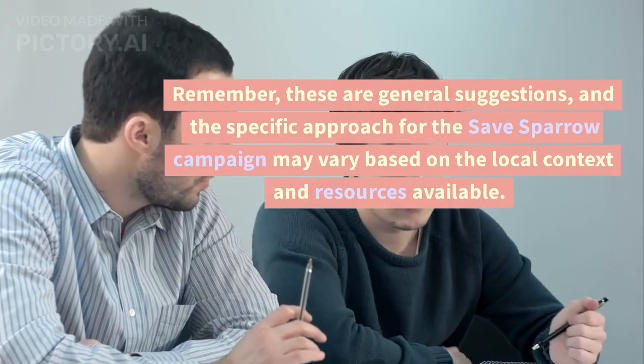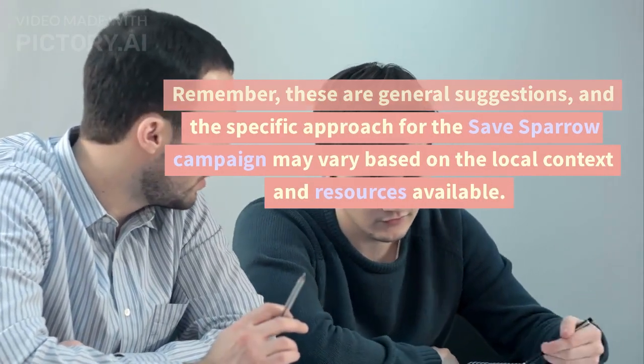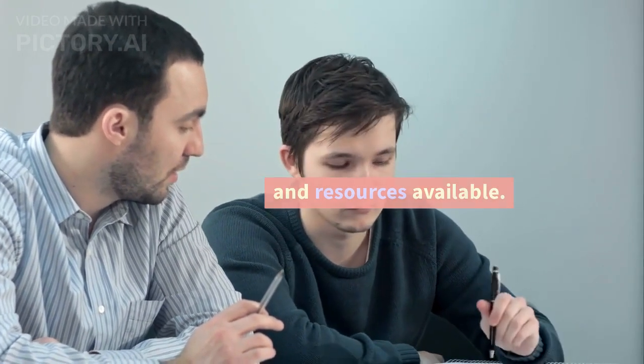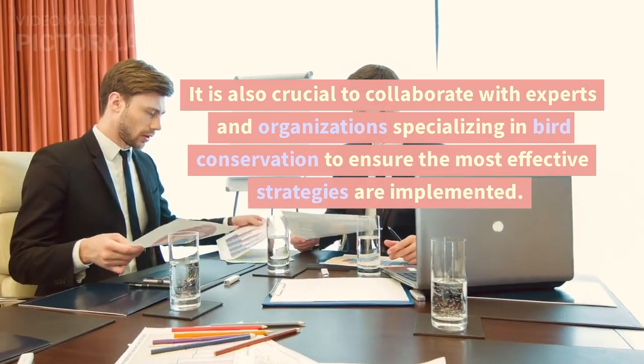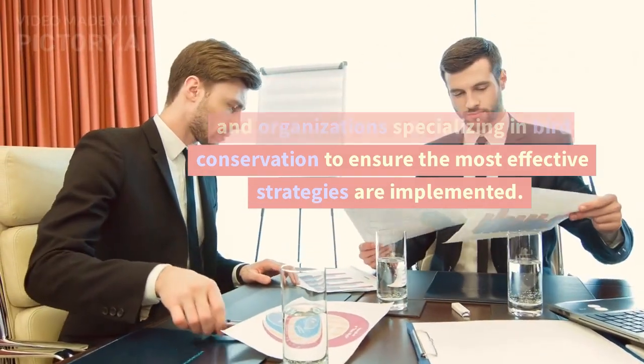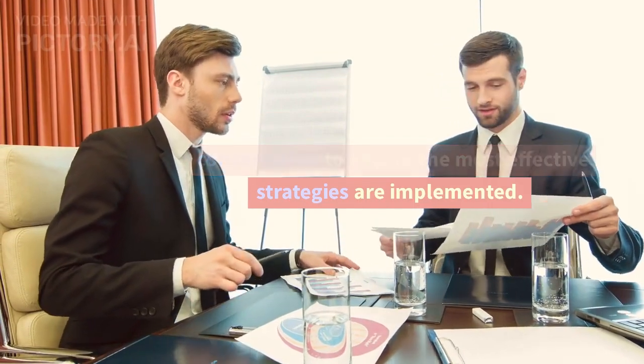Remember, these are general suggestions, and the specific approach for the Save Sparrow Campaign may vary based on the local context and resources available. It is also crucial to collaborate with experts and organizations specializing in bird conservation to ensure the most effective strategies are implemented.